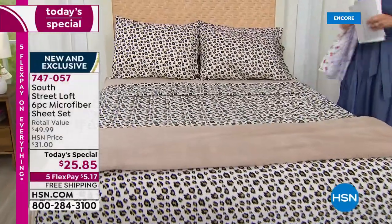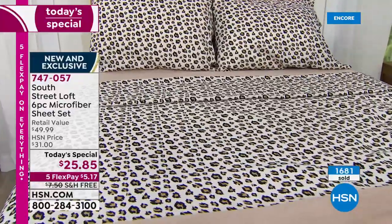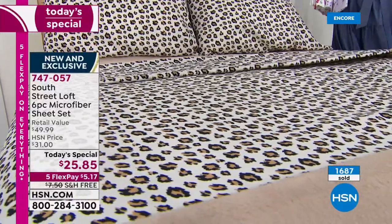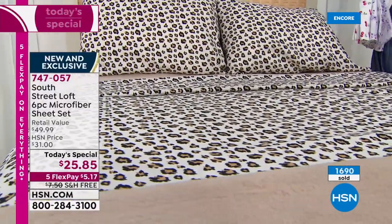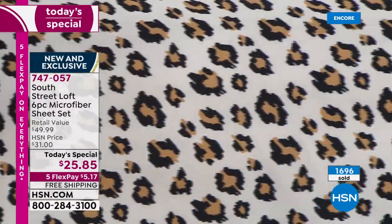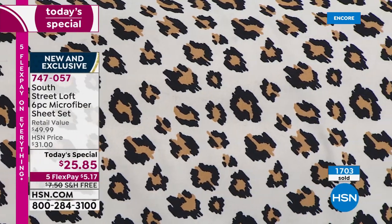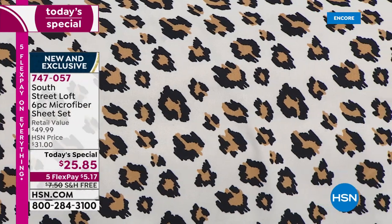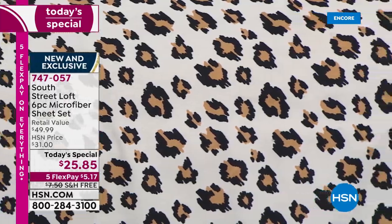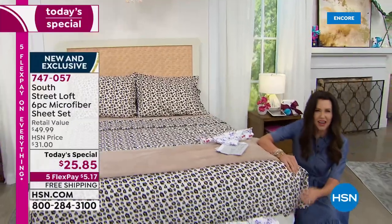Over a thousand have been spoken for already. This is a great sheet set. Some of you are buying it because you want something fresh. Some want something you can machine wash and tumble dry quickly, or you're a hot sleeper wanting something cool. Maybe it's the amazing deal. For those who are more practical — one of the things I appreciate about South Street Loft sheets is the pocket — the deep pocket of the fitted sheet.